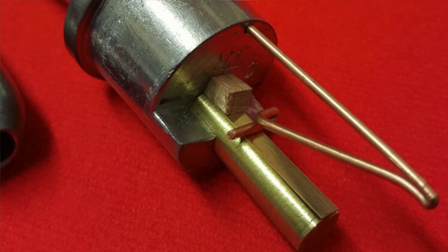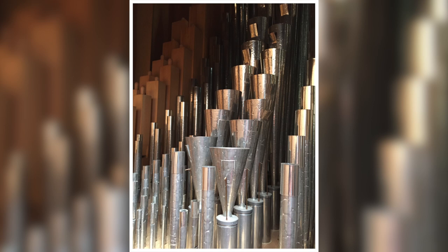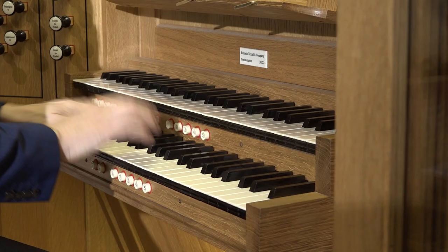Unlike flue pipes, which have no moving parts, reed stops have a vibrating brass tongue resting against a carved channel, or shallot. The design of the resonating part of the pipe above is key to the resulting sound.